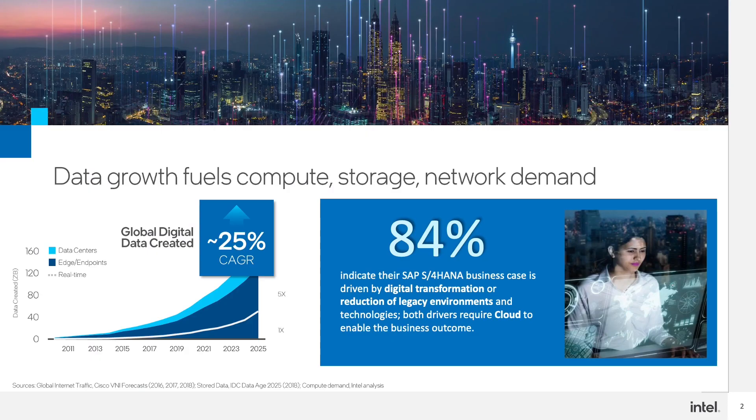Businesses are transforming rapidly. A recent SAP Insider Benchmark Report stated 84% of customers indicate the SAP S/4HANA business case is driven by digital transformation or a reduction of legacy environments, and requires cloud to enable better business outcomes. Before you embark on this digital transformation journey for your SAP HANA workload, it is important to see how you can maximize your SAP infrastructure investments and how performance optimizations for SAP HANA and SAP applications provided by Intel can really help.